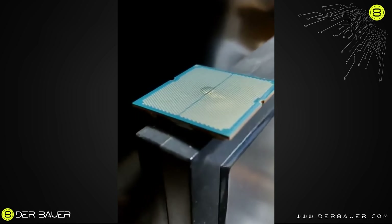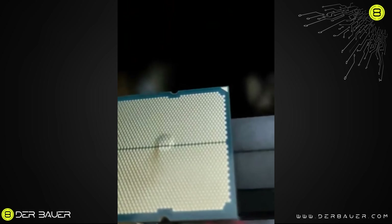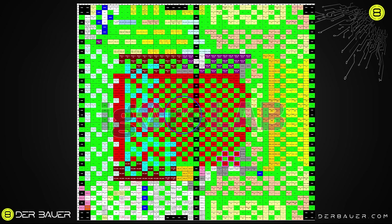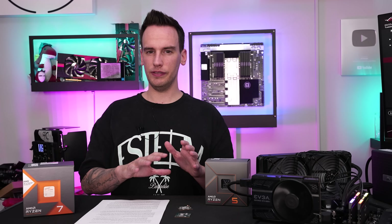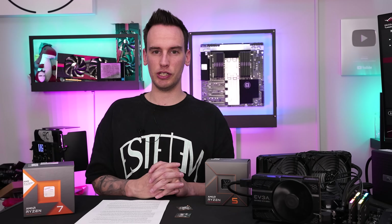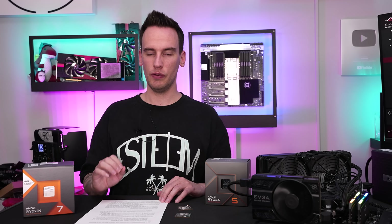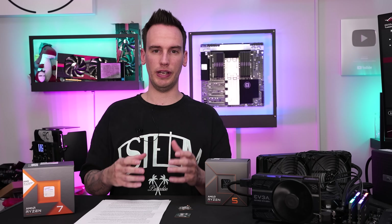Looking at the 7700X that died on the ASRock board, one interesting fact is that the damage happened pretty much in the center of the PCB. Going back to Igor's overlay of the pads, this should again be VDDCR pads for core voltage. But on the front side, this area corresponds to the IO die — not the CCDs that contain the cores and the 3D cache. In this case it's the 7700X, so there isn't even a 3D cache. All these different failures make it a little difficult to narrow down.